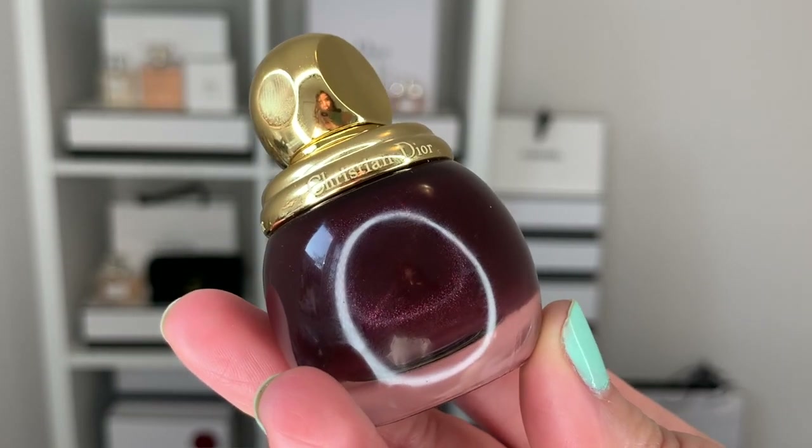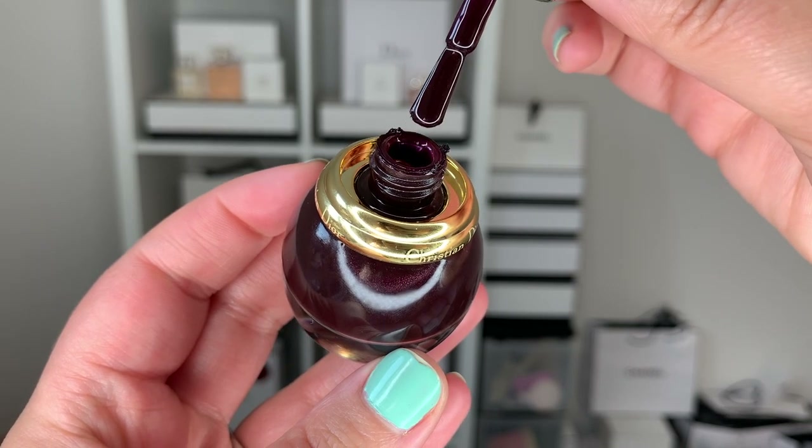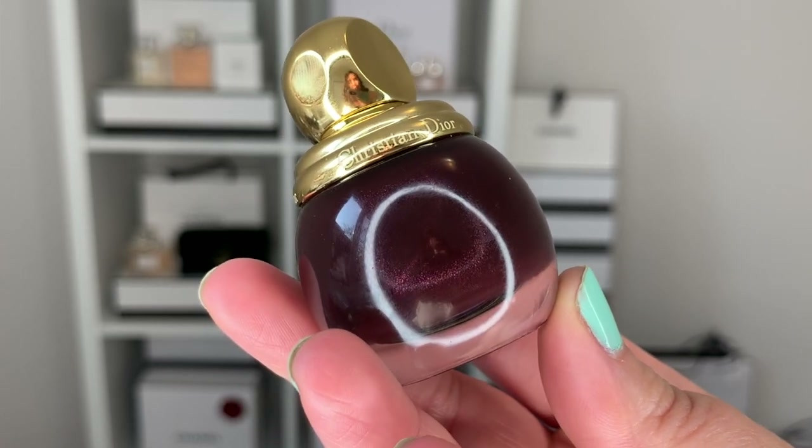Moving on to something from Dior — this is part of their holiday collection called Golden Knights. This nail polish is called Dark Knights and retails at $29 US plus tax. I don't currently have this on my fingertips so I'll swatch it on the back of my hand with some scotch tape. It's described as a deep burgundy, but it sometimes looks a little purple, a little red, with a beautiful golden shift inside that makes it very mysterious.